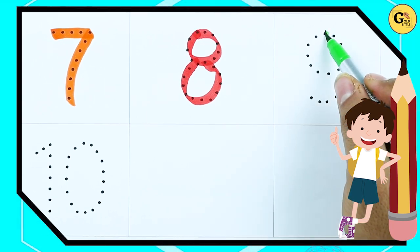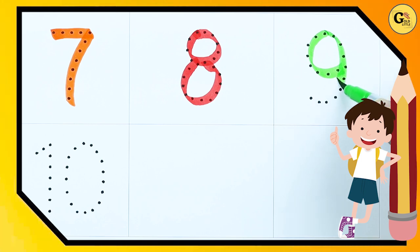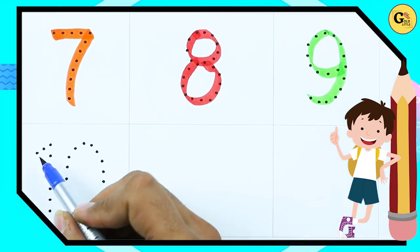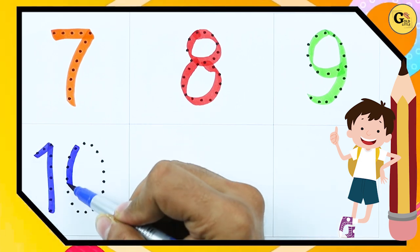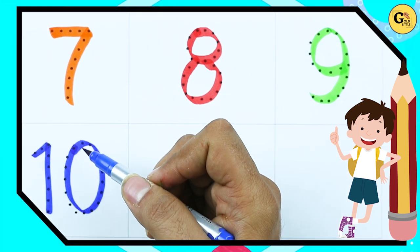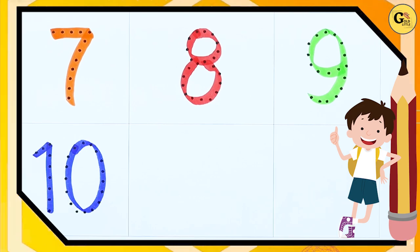Number 9, with green color — it's number 9. Number 10: 1 and 0 — it's number 10, with blue color. Thank you.